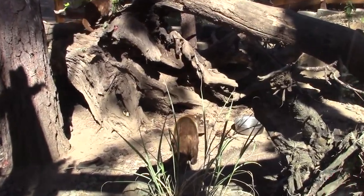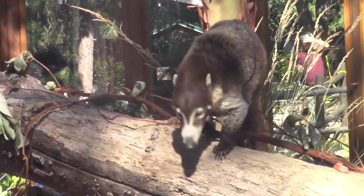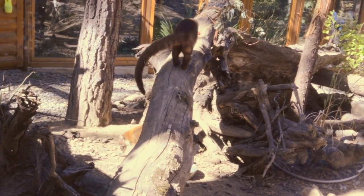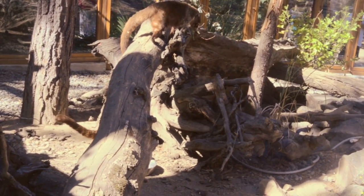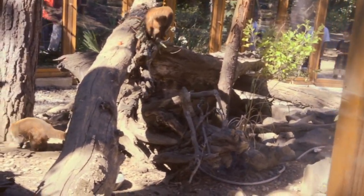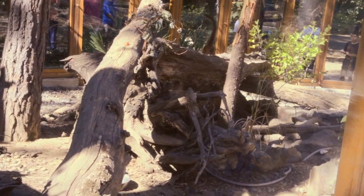Coatis are found in the American Southwest and range as far south as Central America. A coati's tail is typically as long as its body, helping them balance while climbing. You can see these coatis and numerous other animals at Wildlife Images. For over 35 years, Wildlife Images has rehabilitated animals that are injured or otherwise in need of help, and they plan even more educational outreach.